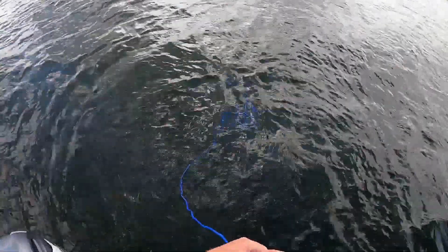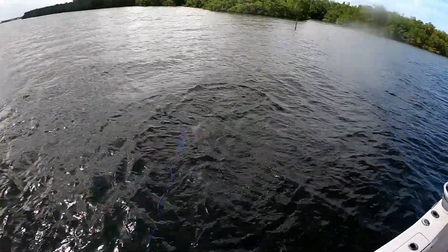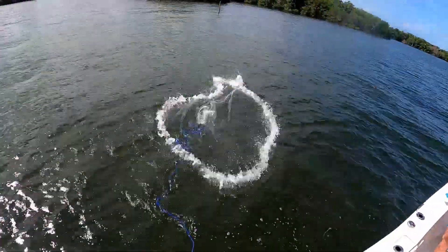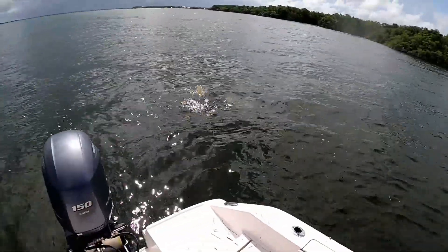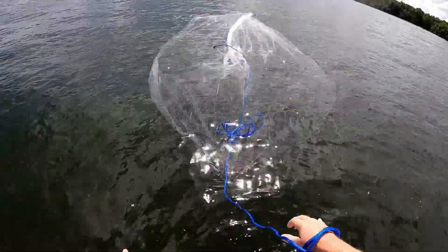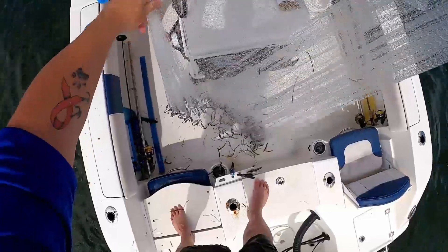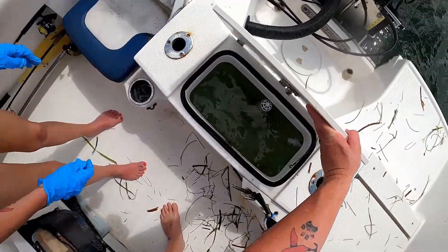It wasn't the prettiest throw but it got the job done — got some little pilchards, love those little greenbacks. That'll probably be enough. Chumming works best in water that's moving very slowly or not at all, like slack tide, and it works great at docks especially when there's not much current.